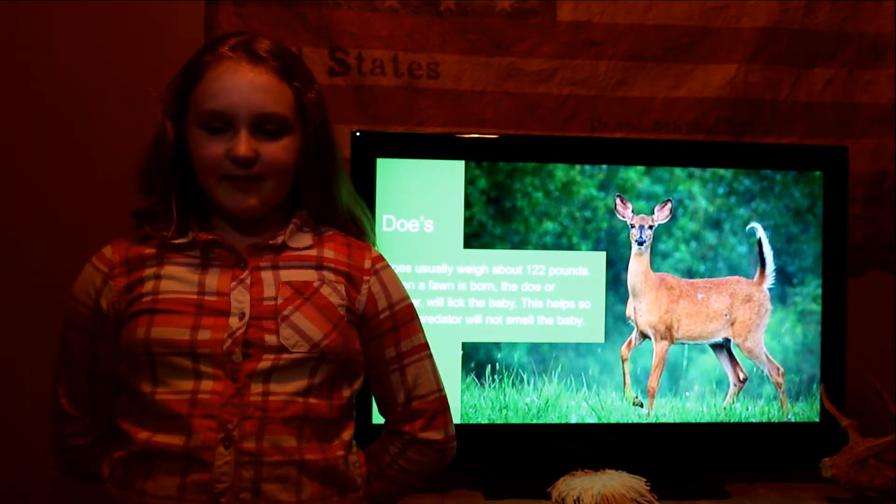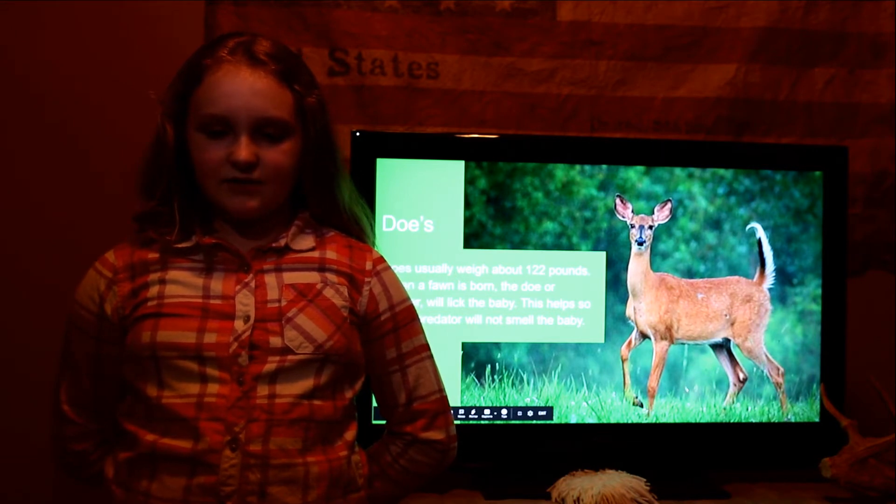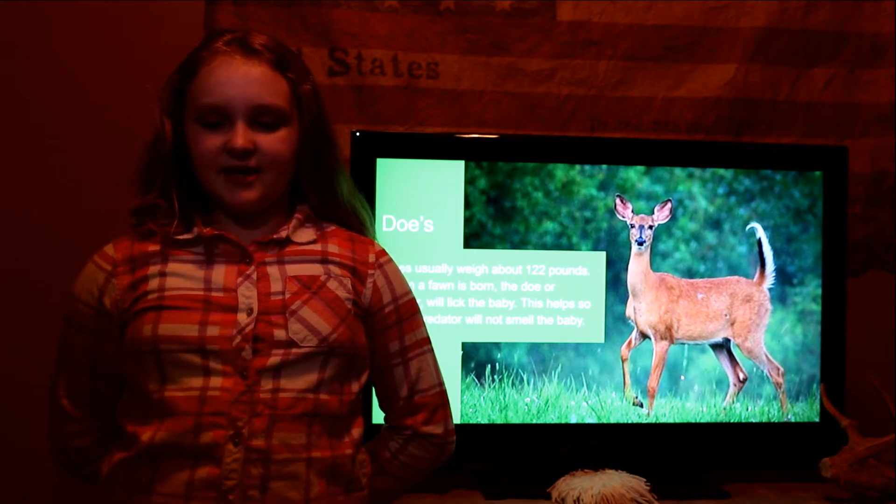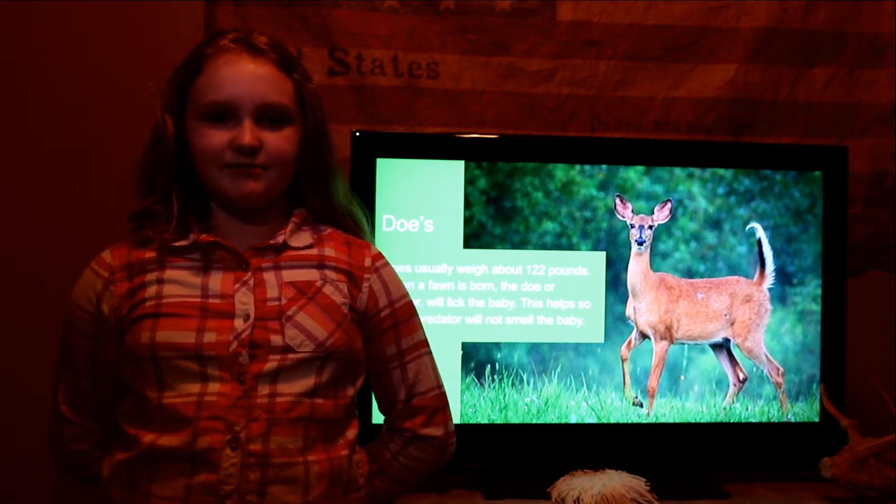Does. Does usually weigh about 122 pounds. When a fawn is born, the doe or mother will lick the baby. This helps so that a predator will not smell the baby.